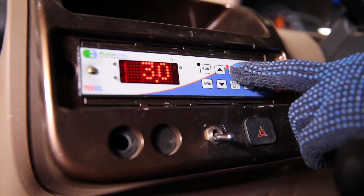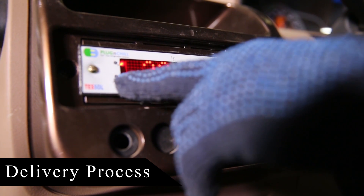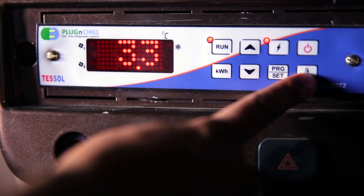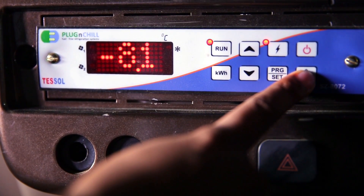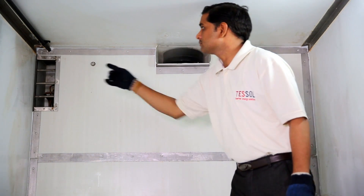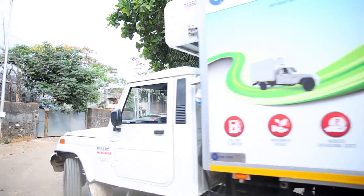Delivery process. Before the delivery starts, we have to initiate the discharging mode by pressing the run button until the LED turns on. This helps to maintain the temperature as per the setting using the internal fan. The fan ensures uniform air flow across the container and a much faster temperature cool down.